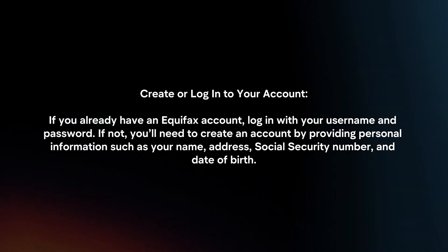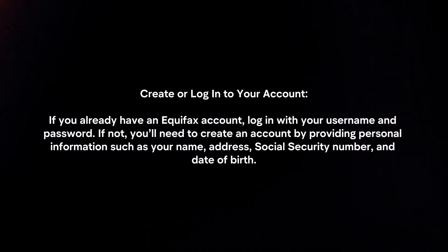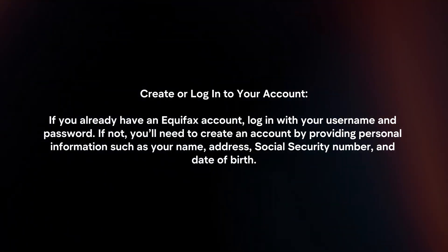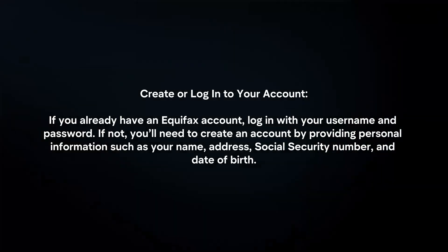Create or login to your account. If you already have an Equifax account, login with your username and password. If not, you will need to create an account by providing personal information, such as your name, address, social security number, and date of birth.